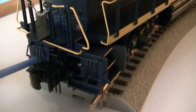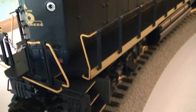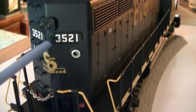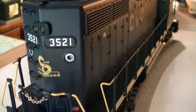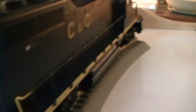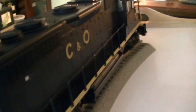Here are the MU hoses on the back and the coupler lift bar. This step goes up and down as well. There are LED lights on the number boards and the marker lights are red too. You can see the detail ladder work; it's got diamond-plate texture on the catwalk walkways.